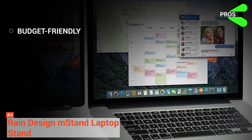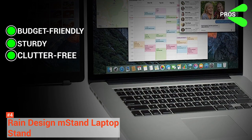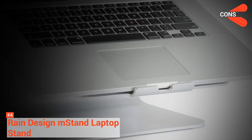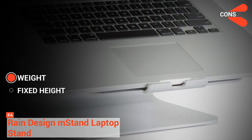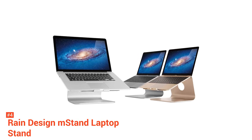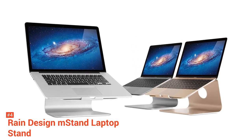Its pros are it is cheaper than other products, sturdy, and its cable hole and keyboard space keep your desk organized. Its cons, however, are that it is heavy, making it unsuitable for transport, and it is not adjustable. Regardless, the Rain Design M-Stand is still perfect if you're looking for a sleek, minimalist laptop stand for your home or office desk.